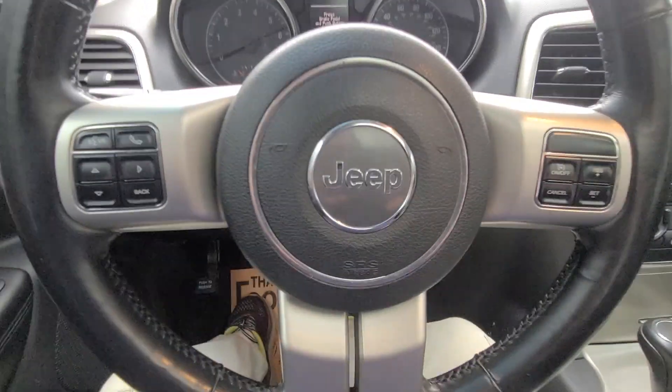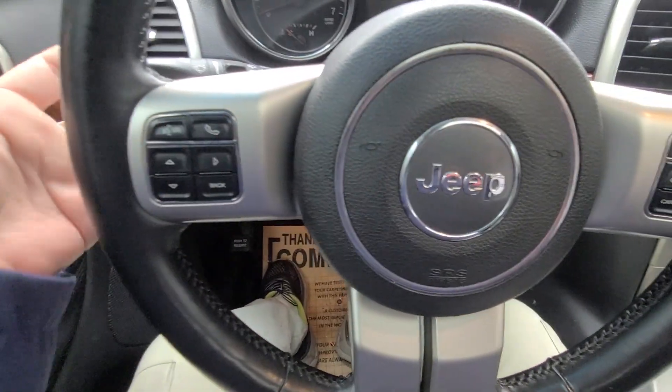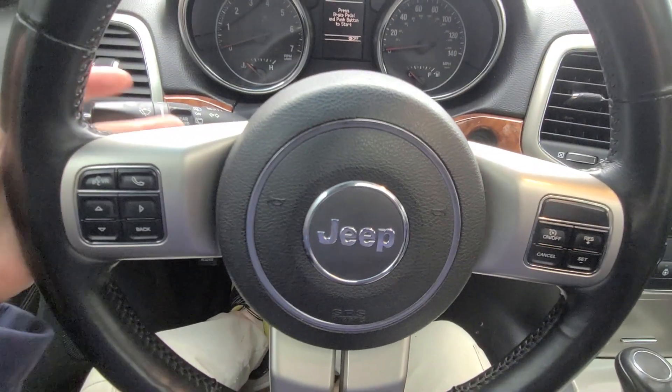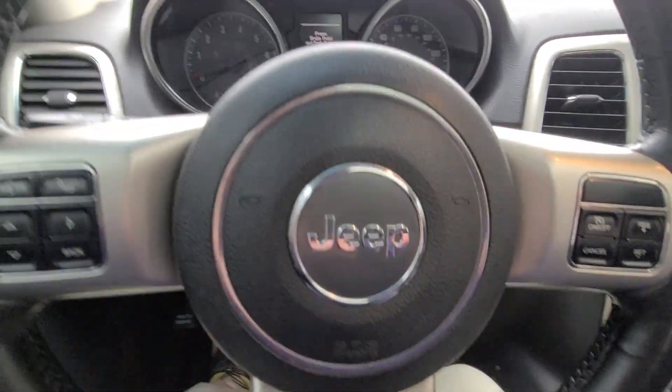Looks like you have all your computer settings right here on the steering wheel. And in Chrysler fashion, you've got your buttons on the back for your stereo — volume on this side, channel select on the other side, and cruise control over here.